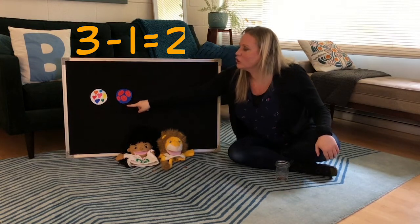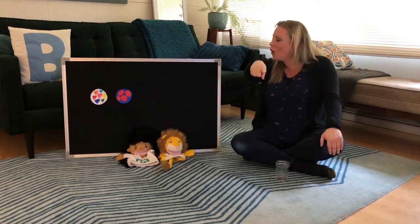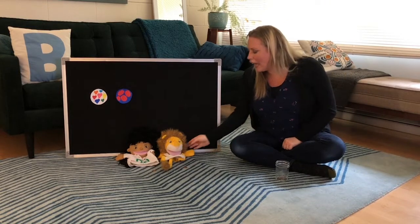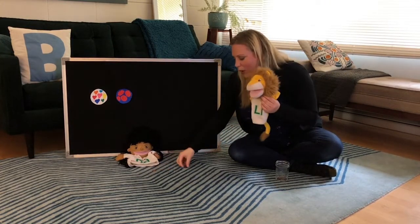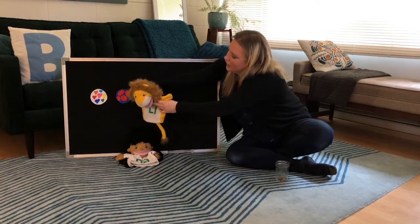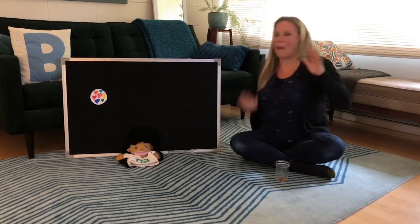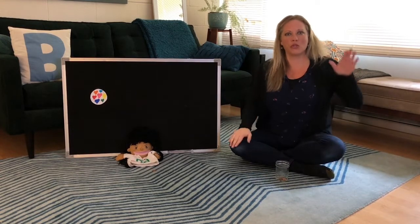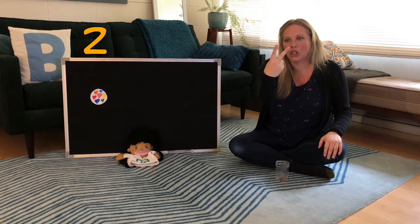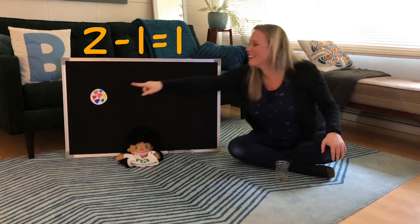Yes! One, two. Two little cookies at the bakery shop. You know the kind with the sprinkles on top. Along came Leon with the penny to pay. He took one cookie and he ran away. Pop-a-choo, pop-a-choo, pop-a-choo-choo-choo. So we had two cookies — show me on your fingers — and Leon took away one cookie. How many do we have left? One!